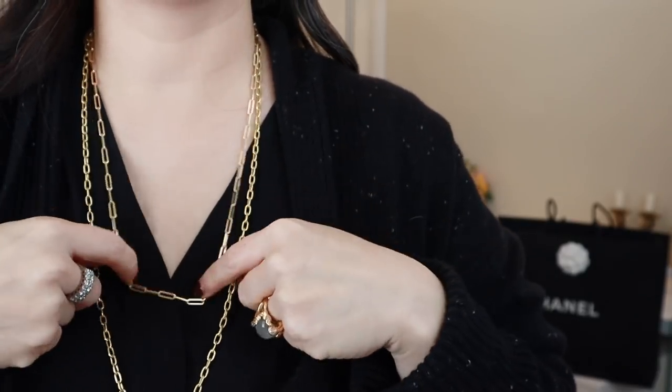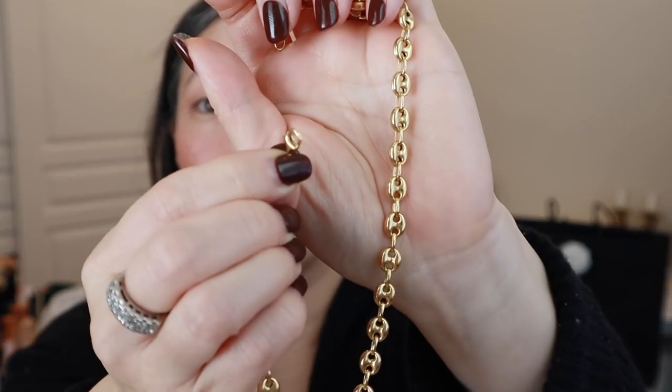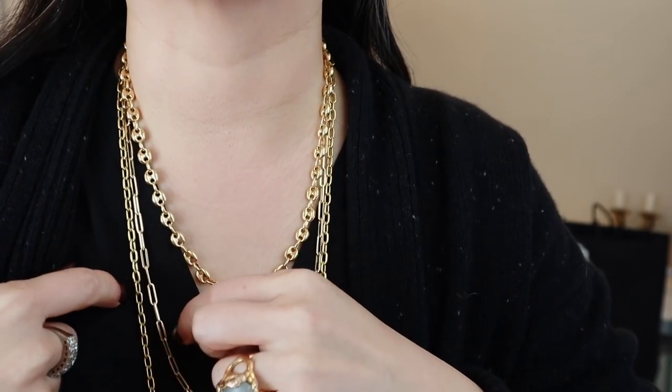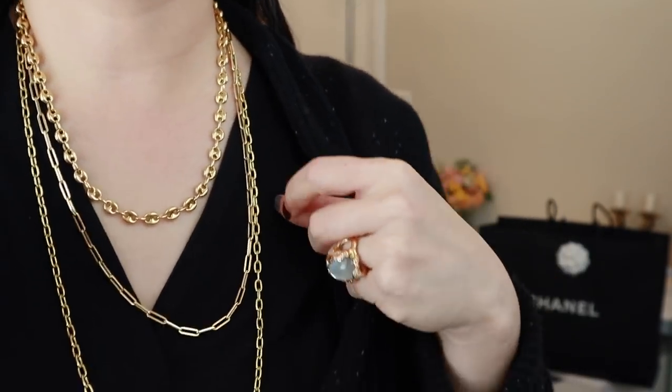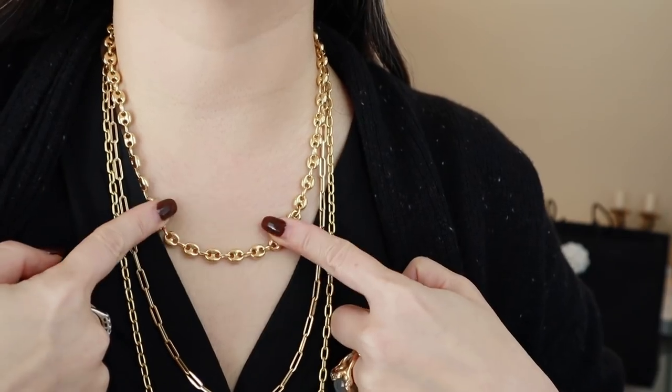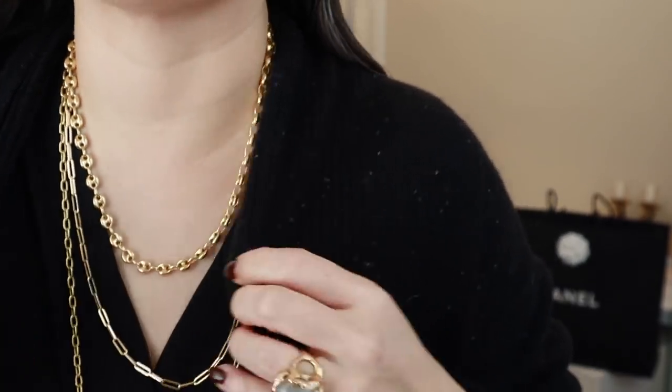The 30-inch oval chain link — I'm definitely purchasing this one for sure. The 24-inch 14-karat paperclip one fits over my head and I have a pretty big head too, so I'm definitely getting these two. Let me put on the puffy oval so you can see what it looks like on. Her clasps are really generously sized so they're easy to open and close. I do really like all these layered together.